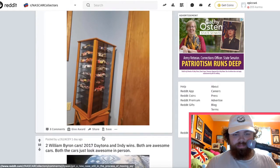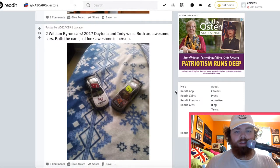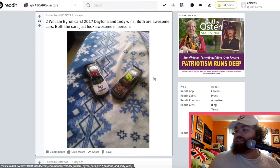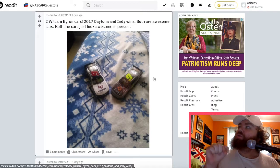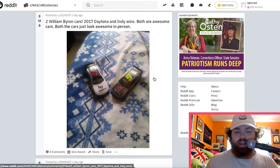Someone's got a display case — I like it. Got some cool cars in there. William Byron car from 2017 — Daytona and Indy wins. I always liked the Liberty University cars; the Liberty University paint scheme is always really nice. I'm getting one since I pre-ordered the Daytona win car in the 1:64 — if they produce it I'll be getting that.